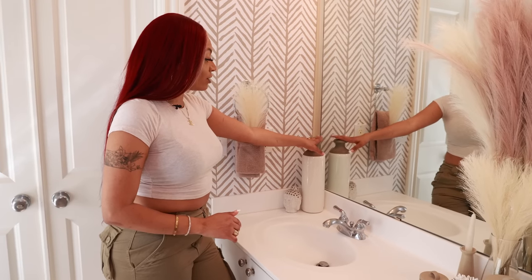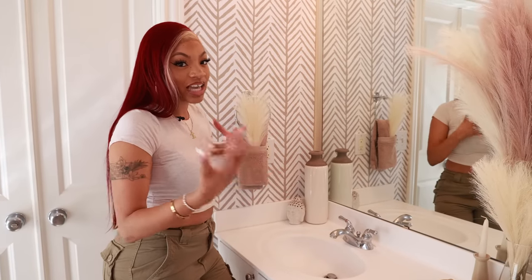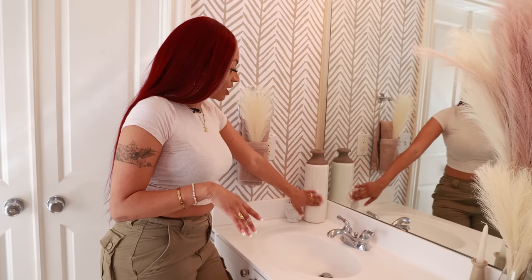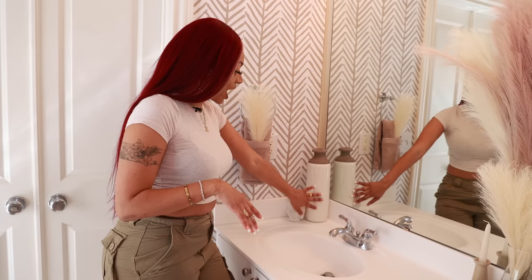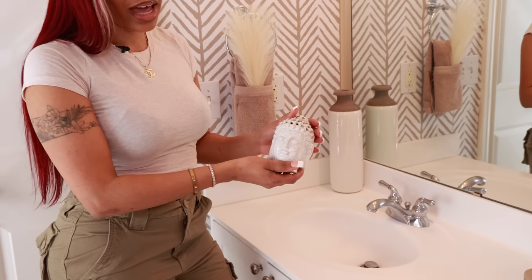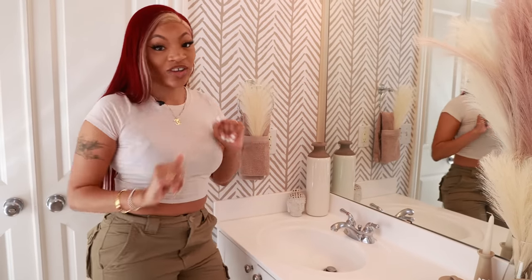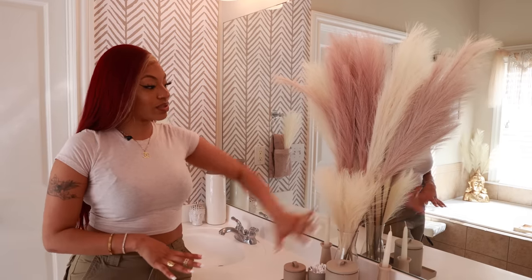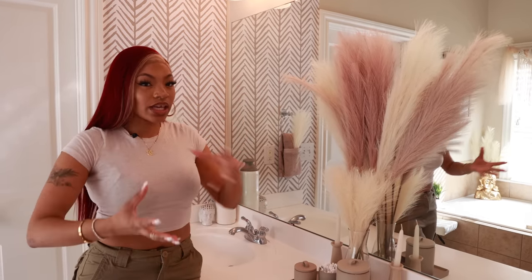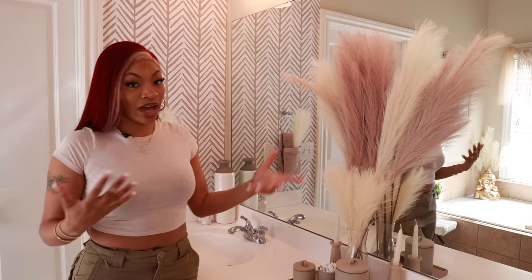Over here I have this cute little vase from Hobby Lobby. With the bathroom I wanted to go with a sand color vibe — I love that it has the matching sand color on top and a little ivory at the bottom. This is actually a little Buddha head from my old apartment that I just added in for a little touch. Then over here brings me to my centered statement area — I knew I had to have something really eye-catching.